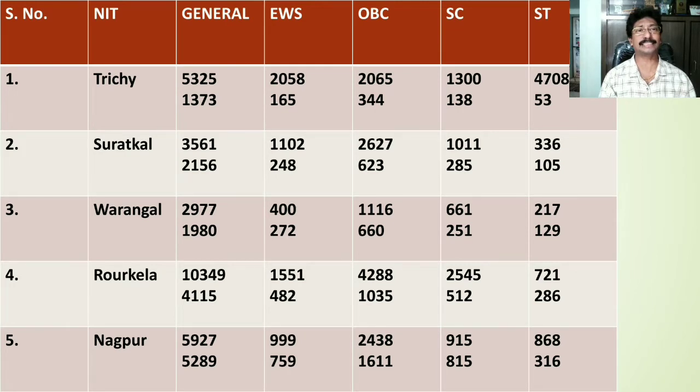For OBC category students the cutoff rank lies at 2065 for home state, whereas for other states it stands at 344. For SC category the cutoff rank stands at 1300 for home state, whereas for other states it stands at 138. For ST category the cutoff rank lies at 4708 for home state; for other state students the cutoff rank is 53.